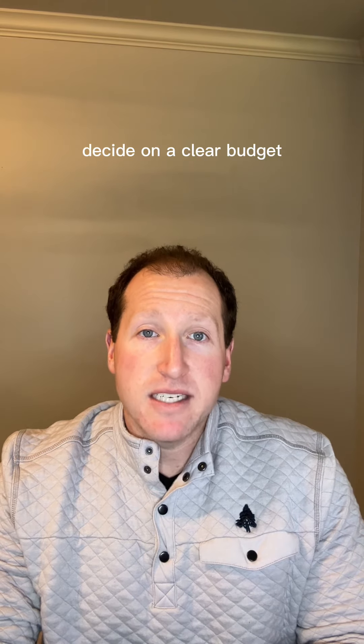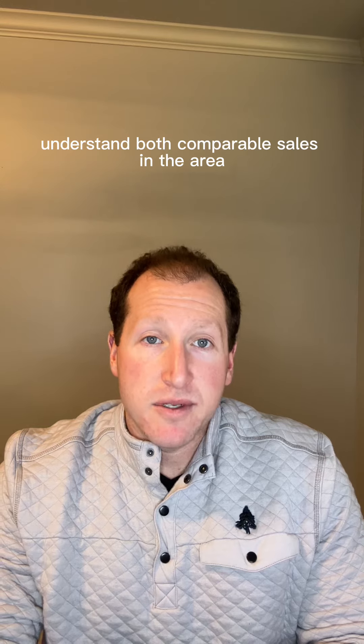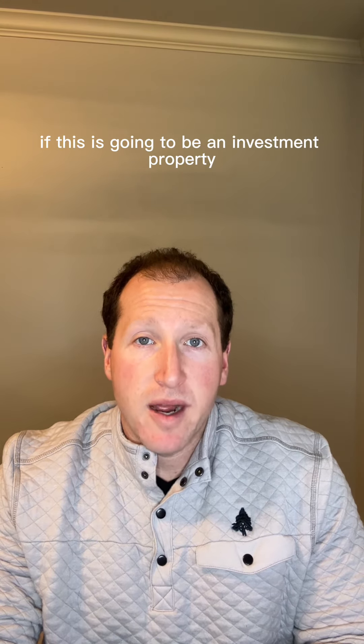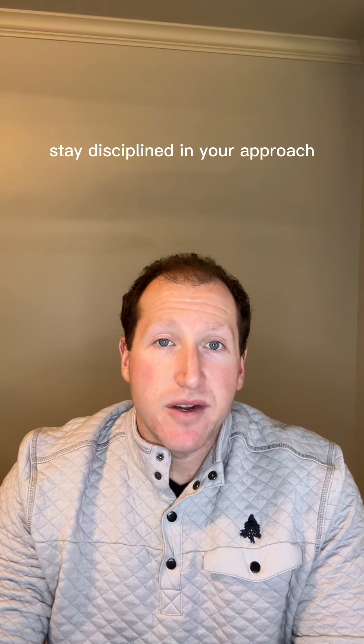Step four: perform a market analysis. Decide on a clear budget with renovation and vacancy factored in. Understand both comparable sales in the area as well as rental comps if this is going to be an investment property. And step five: attend the auction. Stay disciplined in your approach.